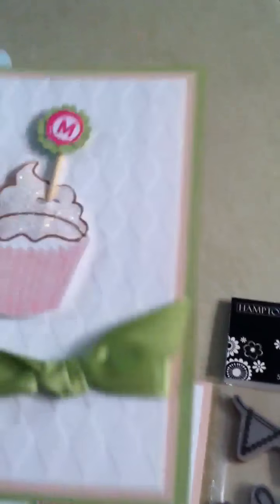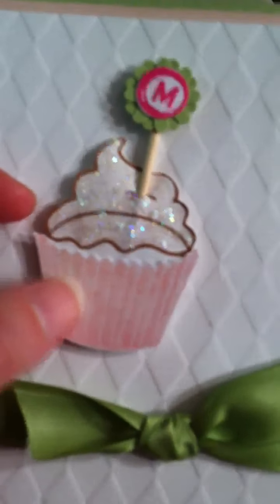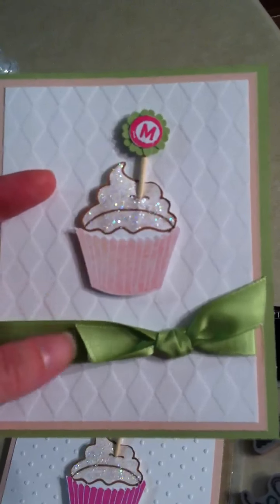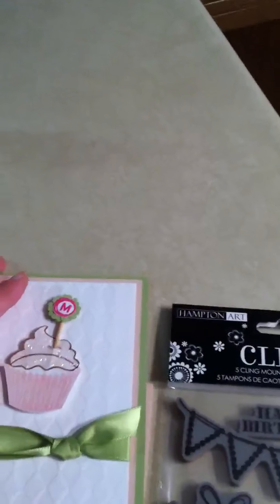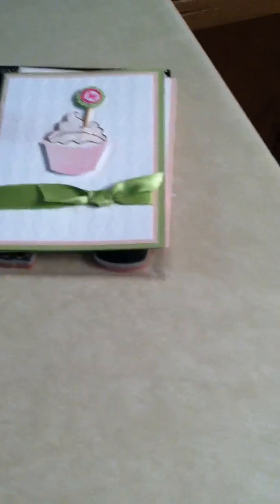And then the second card, same thing — I just embossed the liner and paper pieced a little bit, and then the background I used a Texture Fades from Stampin' Up Harlequin, and then some Certainly Celery paper, Certainly Celery ribbon, and again just a little sentiment inside. So just super cute little cards, and hopefully my friends will enjoy those.